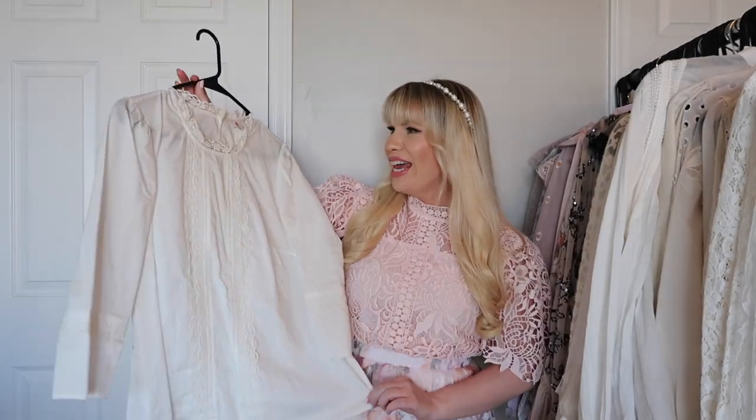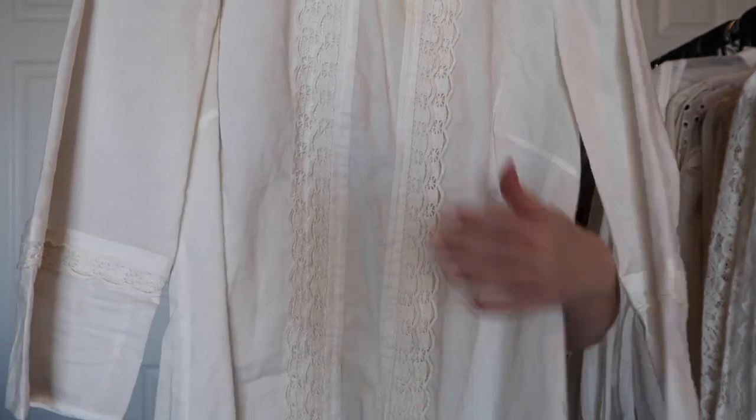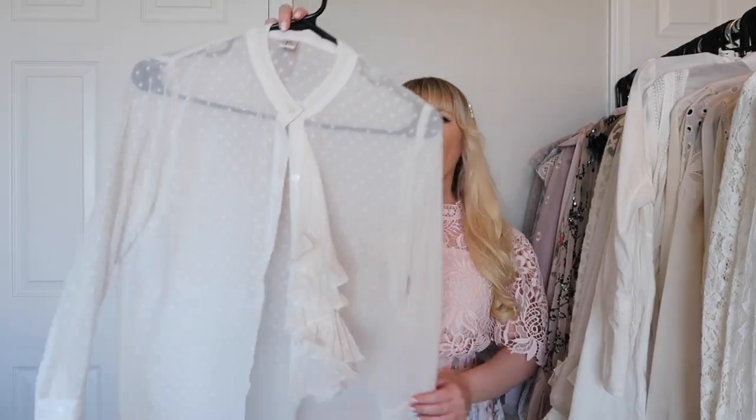This is another top from Boden. It's more on the simple side but it has some very intricate details — some vintage-looking lace and pin tucking down the front. Super cute and I feel like it could go casual or dressy.